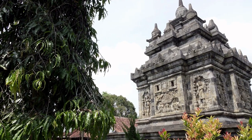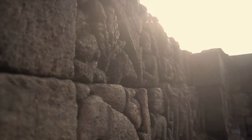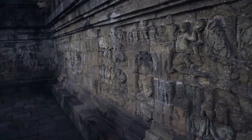The temple is adorned with bas-relief stone carvings depicting scenes from Buddha's life. Commentators believe that this is the world's greatest and most comprehensive collection of Buddhist reliefs, with no equal in terms of artistic excellence.